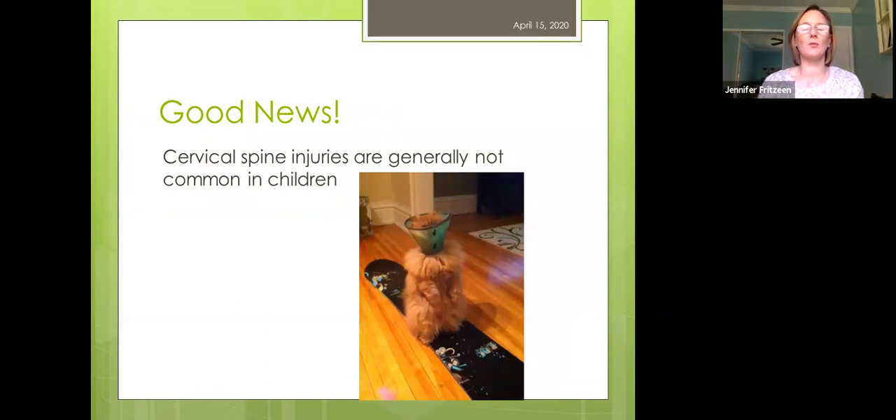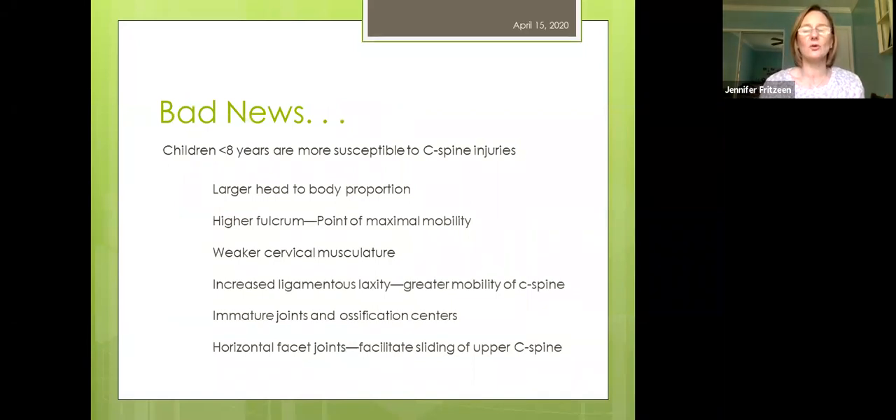The good news is that cervical spine injuries are generally not that common in children. Children less than eight years old, though, are more susceptible to C-spine injuries than anywhere else within the spinal column, mainly because they have a big head compared to their body proportion. That big head is really heavy and they have a weak neck — like a heavy bowling ball sitting on a little weak neck. We see a lot of ligamentous injury versus spinal cord injury, because everything in a young child is stretchy, including their spinal cord. Immature joints at the ossification centers also facilitate sliding of the upper C-spine.